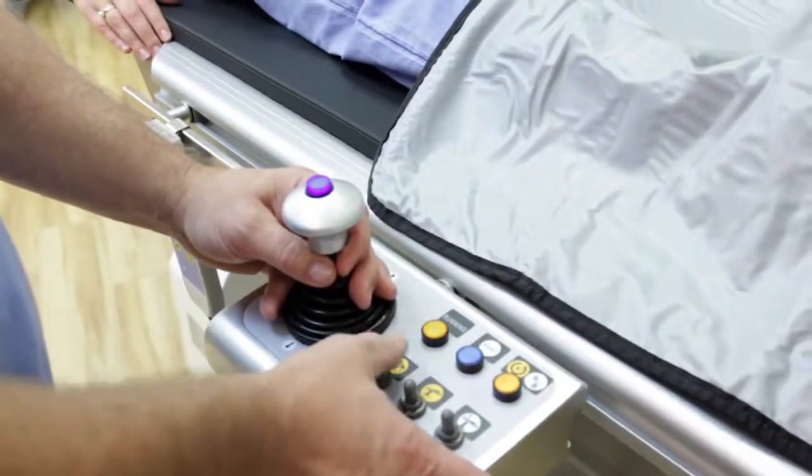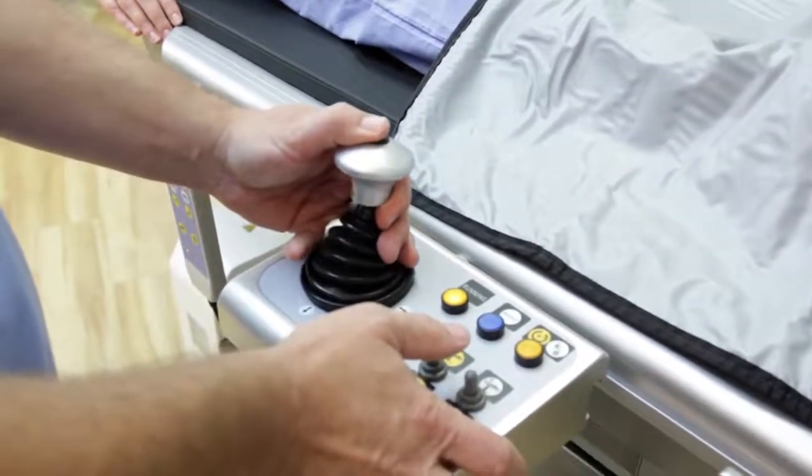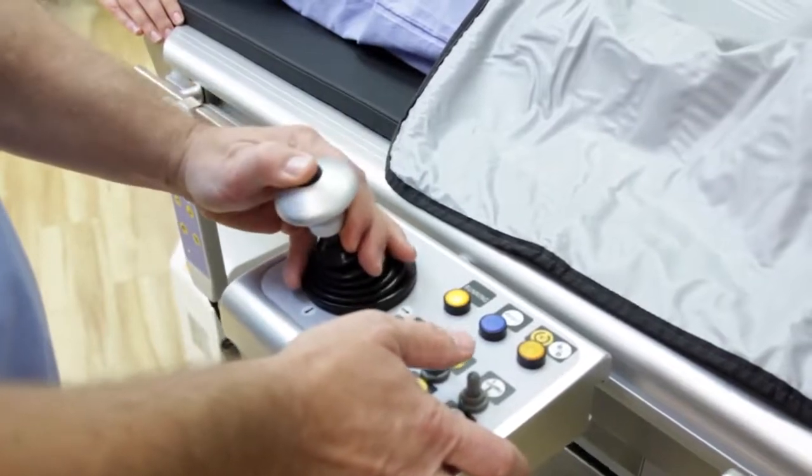Easily position the Delphi for imaging procedures with a mobile base and convenient foot brake. The onboard control panel can also be moved to either side of the table for use in smaller rooms where imaging space might be restricted.